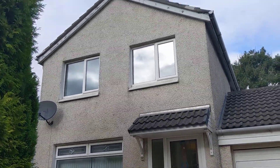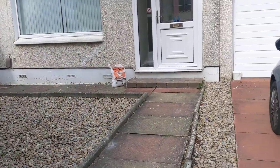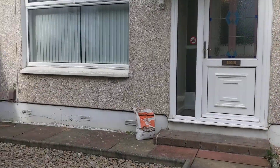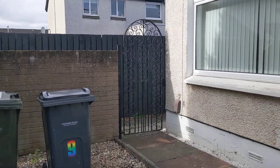This is the virtual viewing for 9 Guile Park Gardens, just at the front here. We've got a driveway and garage there, and we've got access to the back garden around this gate as well.